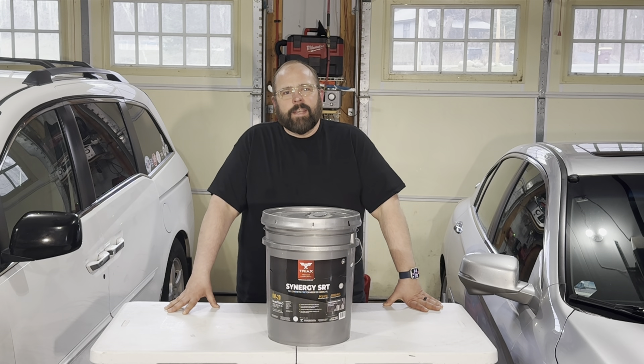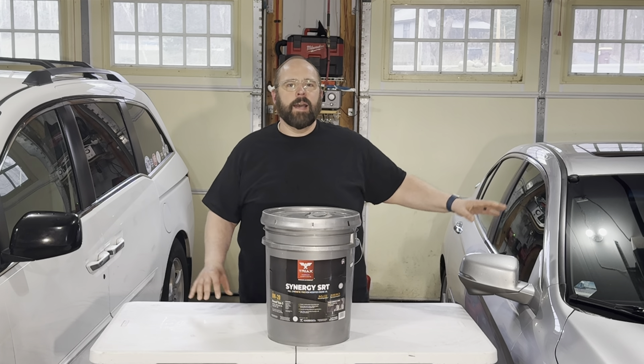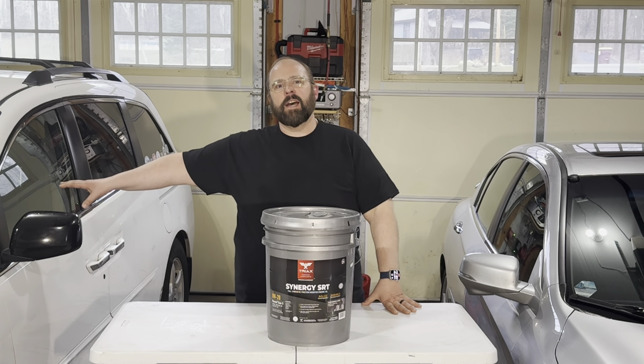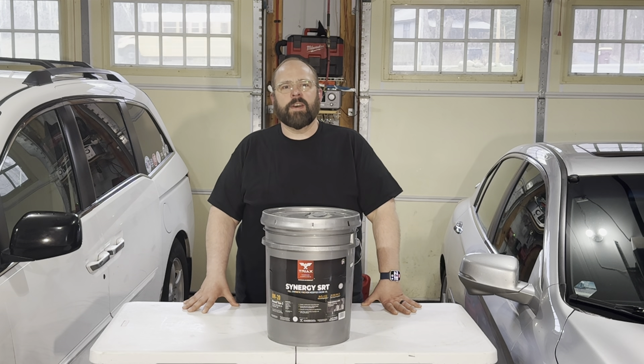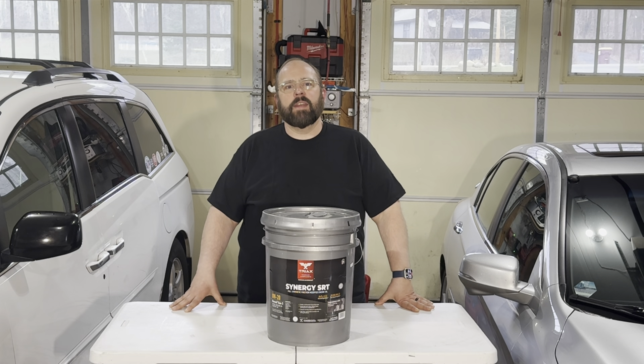So there you have it. That concludes the virgin oil analysis of the Tri-X Lubricants Synergy SRT 0W20 motor oil. I have now installed this motor oil in both vehicles that you see beside me — my Honda Accord with the 2.4 liter Earth Dreams, and our Honda Odyssey with the 3.5 liter V6. I'm going to run this oil to 5% on the oil life monitor on both vehicles and then send out their samples to be analyzed. So like and subscribe so you'll be notified when those tests and videos are up on our page. Thanks for stopping in.